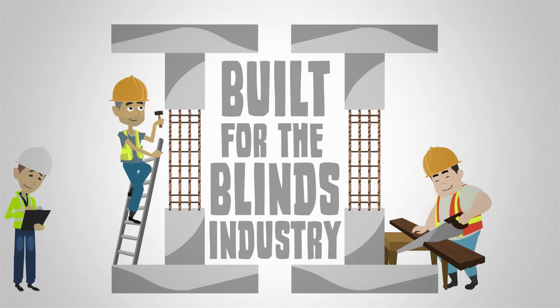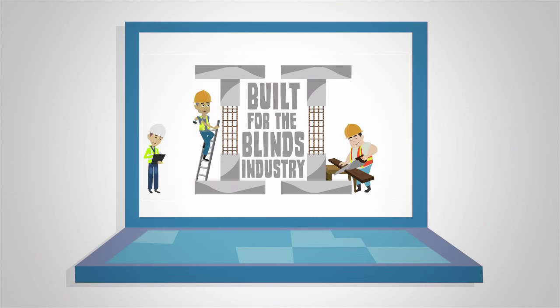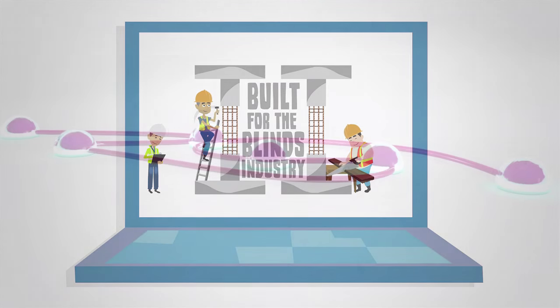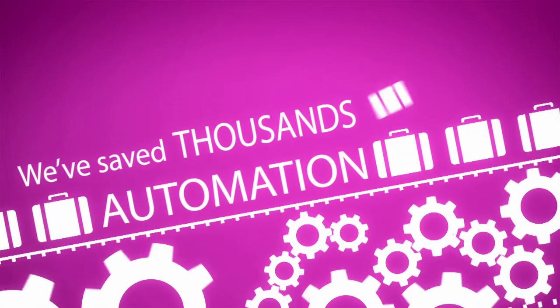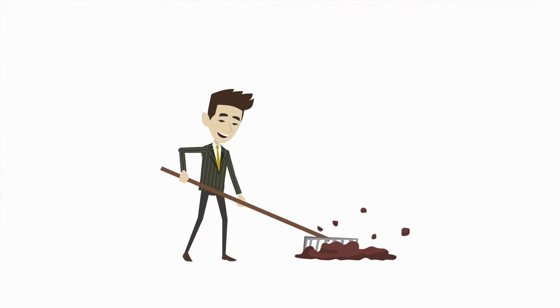Blind management software from Blind Matrix has been specifically developed for blind retailers and manufacturers. It will help you to become more efficient, save time, save money and give you the freedom to grow your business.